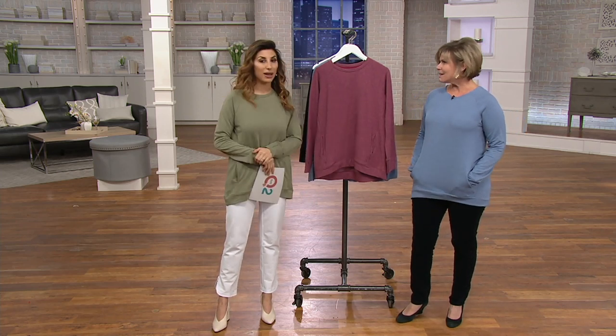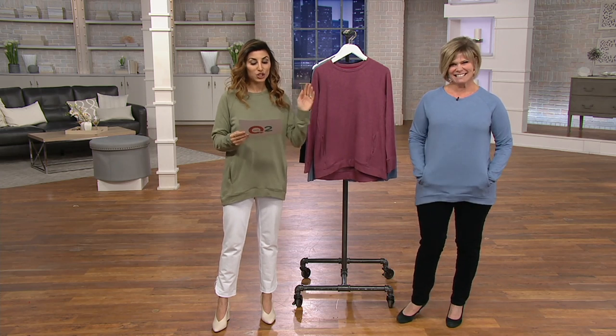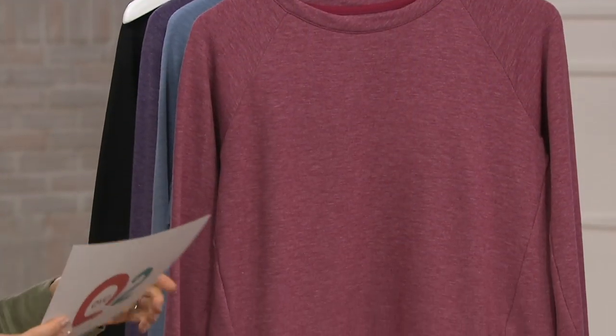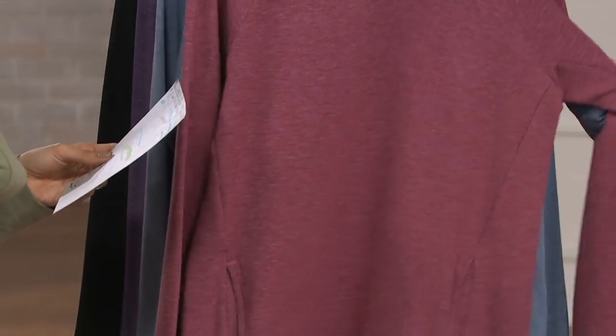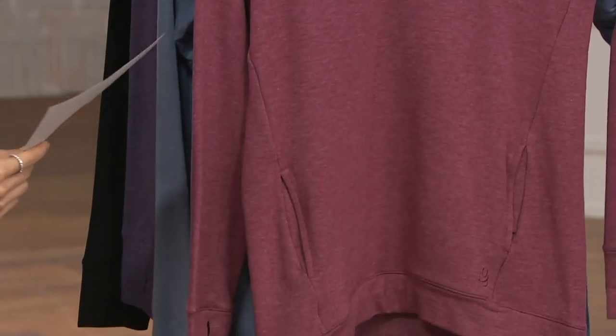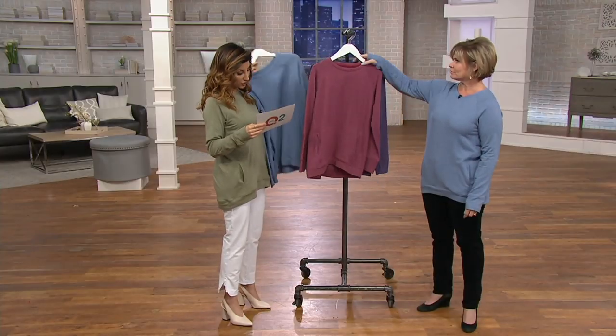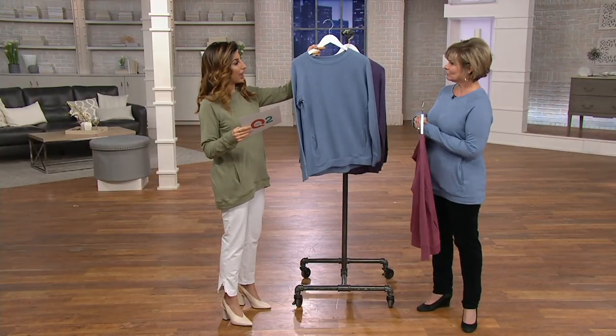Right now the whole show's on at least four Easy Payments, so you got lucky today. Small through 3X is how you'll choose sizes. A293081 is your item number. We'll go through what we have left really quick. This is our Cranberry Heather. So many details to talk about with this one. This is the Blue Heather.